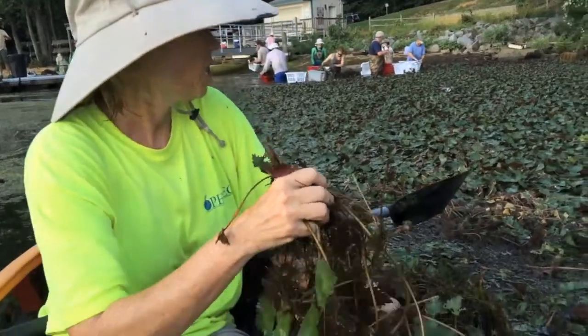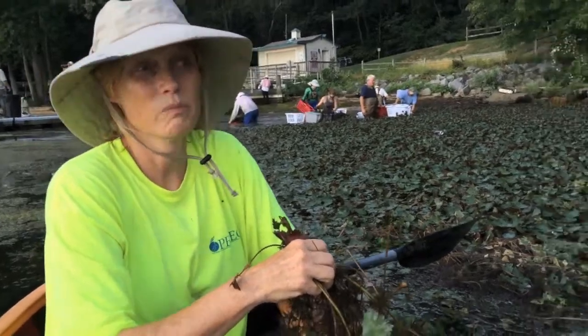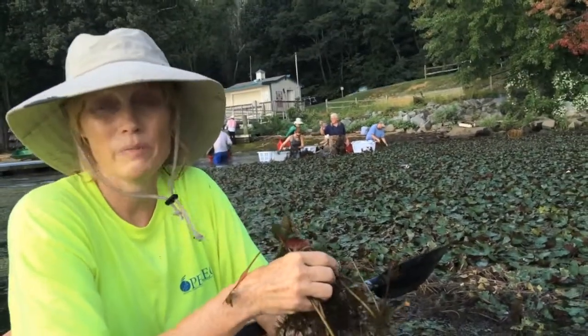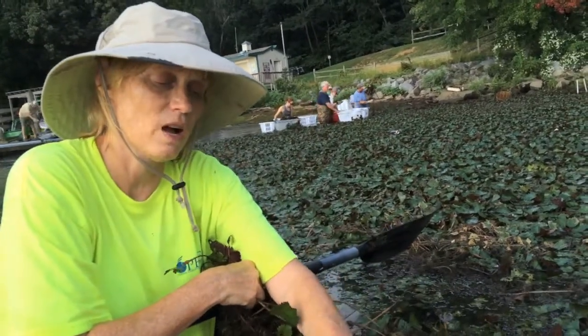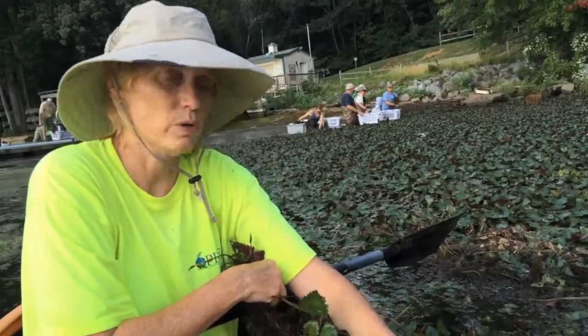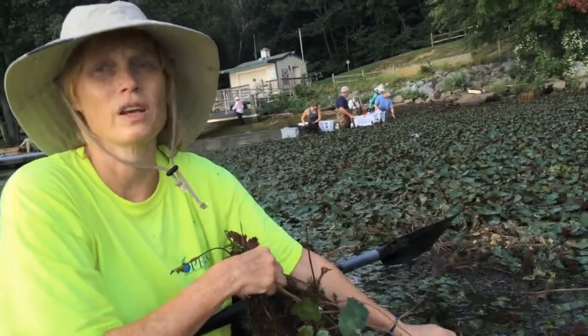How do you think it got here? I'm pretty confident it came on either someone's boat motor, the propeller — could even have been on the bottom of a kayak. These plant fragments stick just like this. They dry. And if someone transports their boat and puts it in somewhere else without washing it, you've just introduced an invasive species.